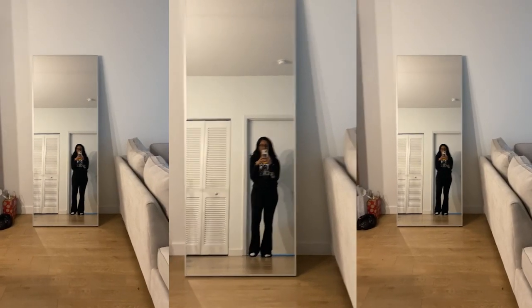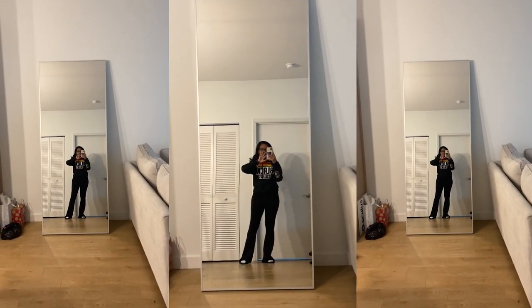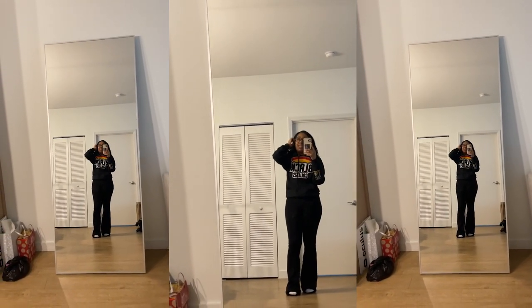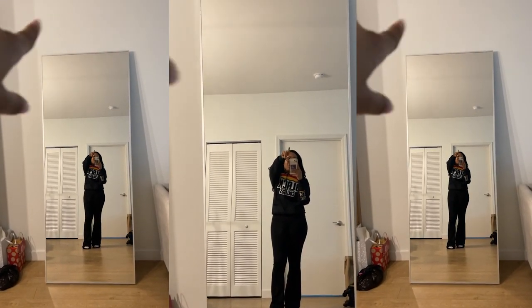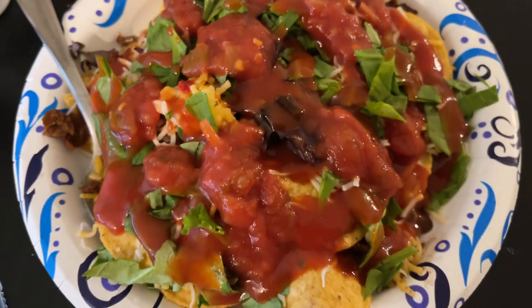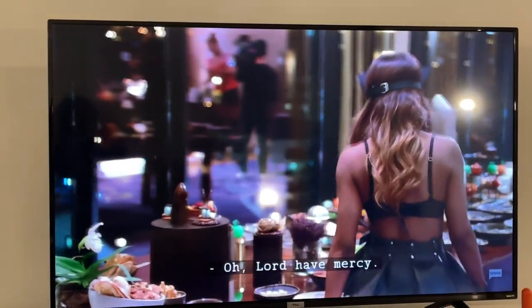I wanted to film it this way so you guys could see it from my point of view. Guys, it's huge — it's so big. I want to figure out mounting logistics because I feel like at least a nail should be at the top. Now we're gonna have some nachos while I watch one of my new favorite shows, Real Housewives of Potomac.